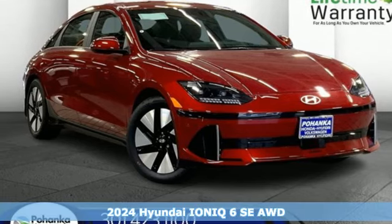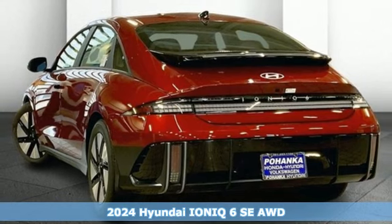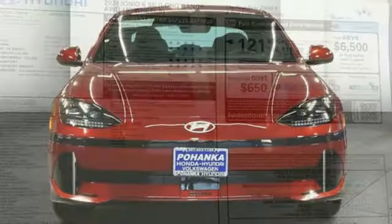Here's the new 2024 Hyundai Ioniq 6. It's your journey — accept no compromises, accept no limits. It comes with the features you need, and better yet, want.